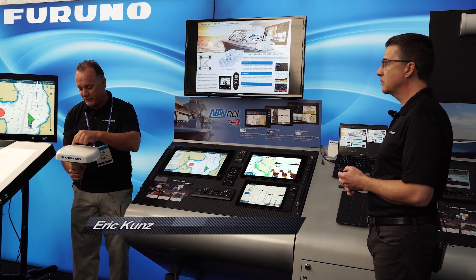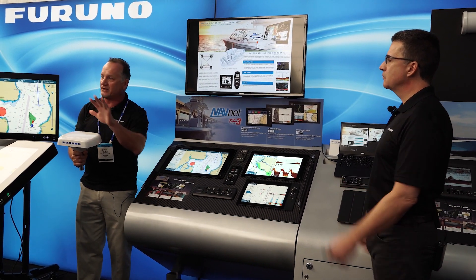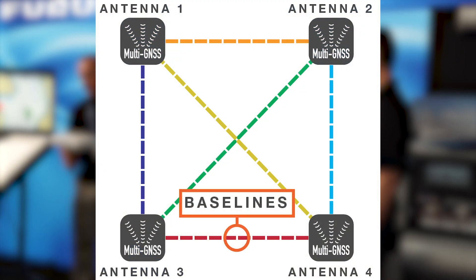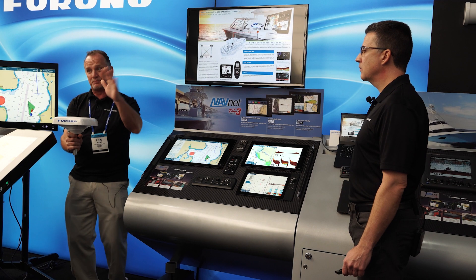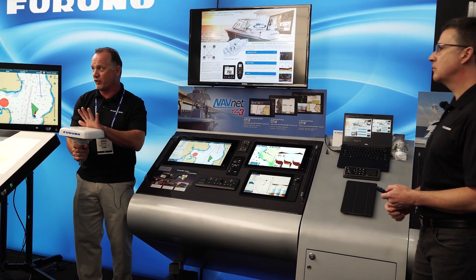We've actually put four different GPS antennas in here and changed the algorithm for how we calculate heading. So now if there's an obstruction on the boat we can actually calculate six different ways. So if there's a local obstruction — you're near a big oil derrick, or you're in areas with bridges or things like that — you will no longer lose any heading performance.